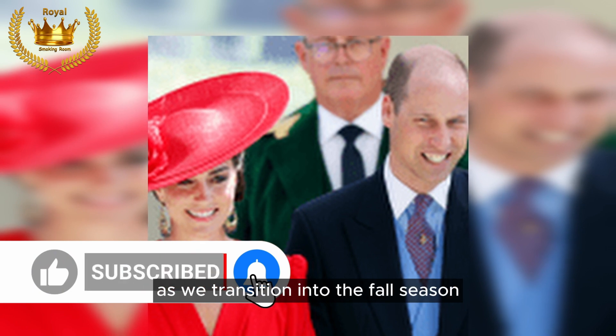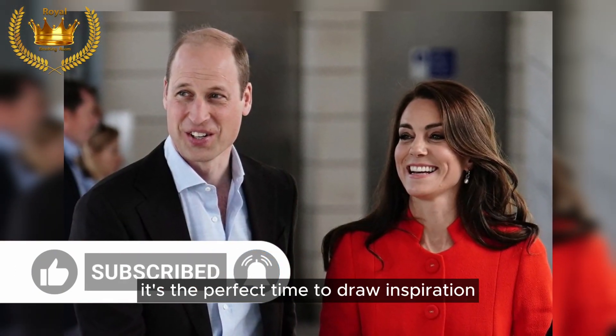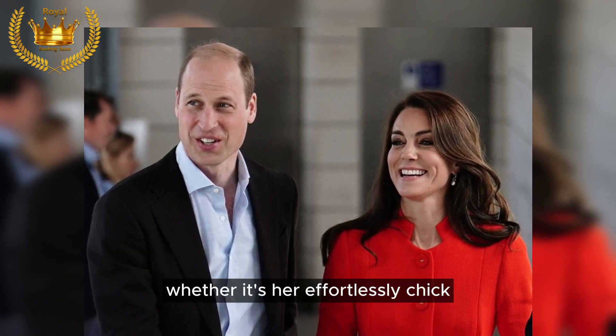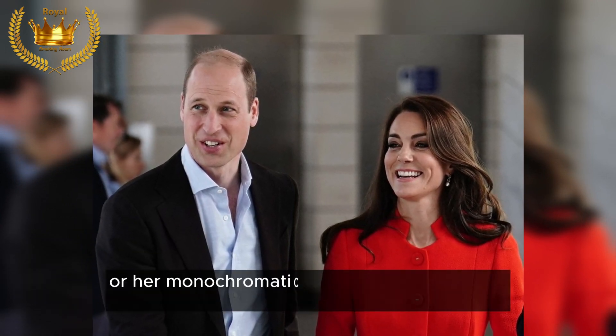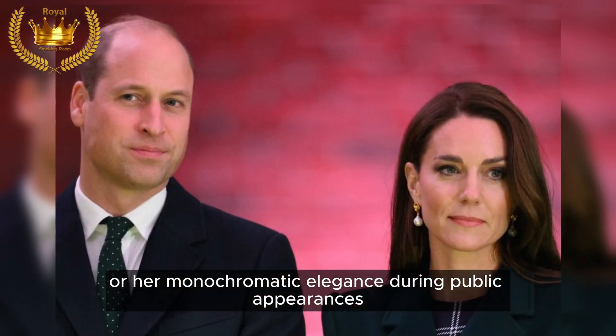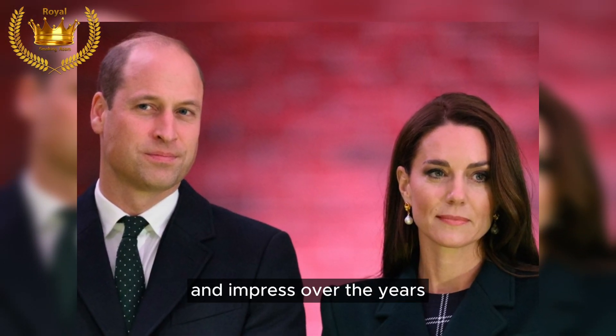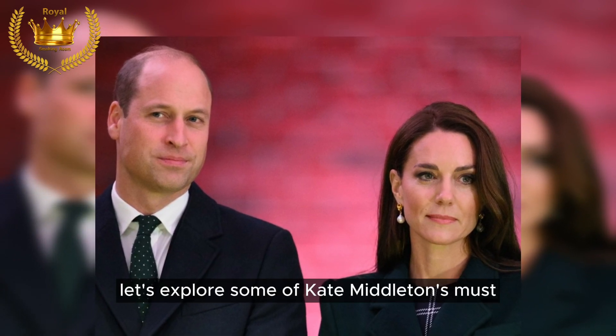As we transition into the fall season, it's the perfect time to draw inspiration from Kate's fall wardrobe. Whether it's her effortlessly chic casual ensembles or her monochromatic elegance during public appearances, her style has continued to evolve and impress over the years. Let's explore some of Kate Middleton's must-see fall looks.